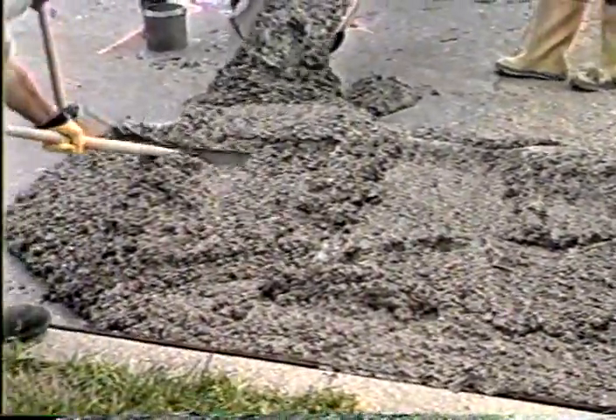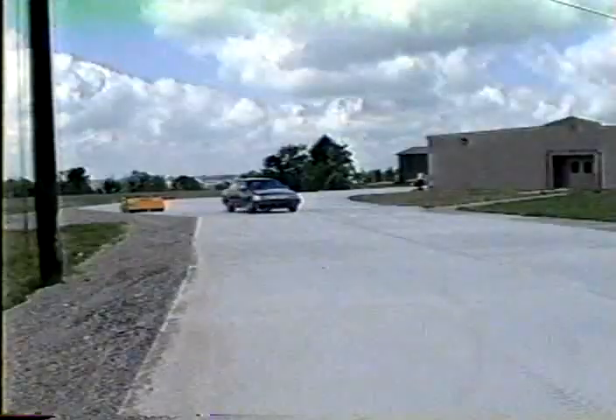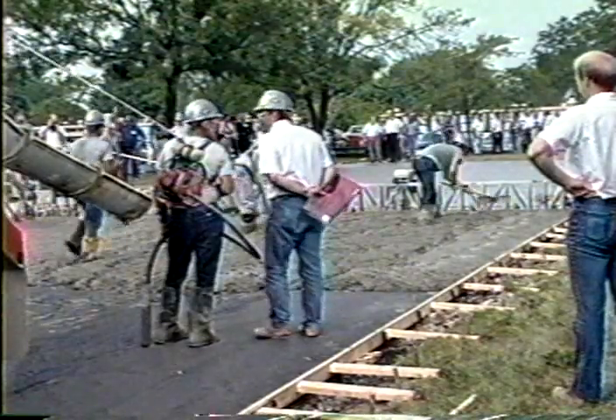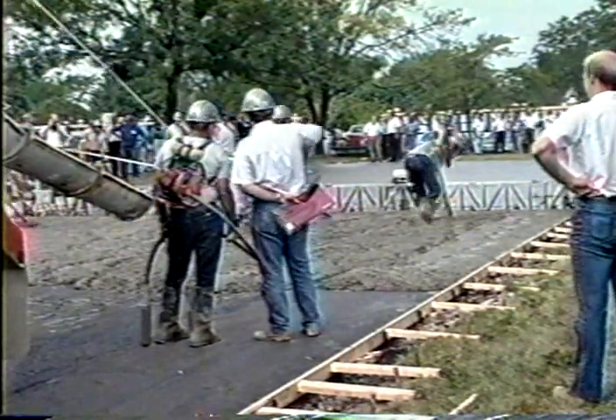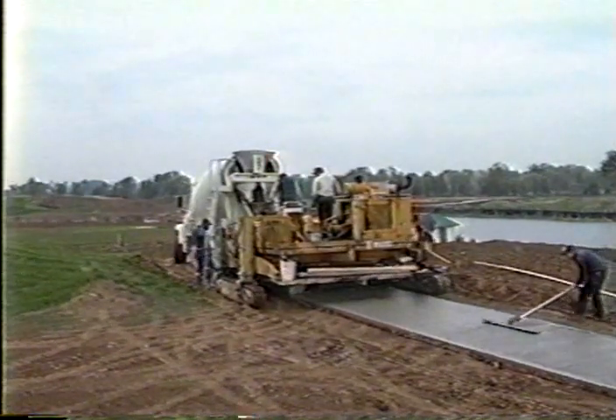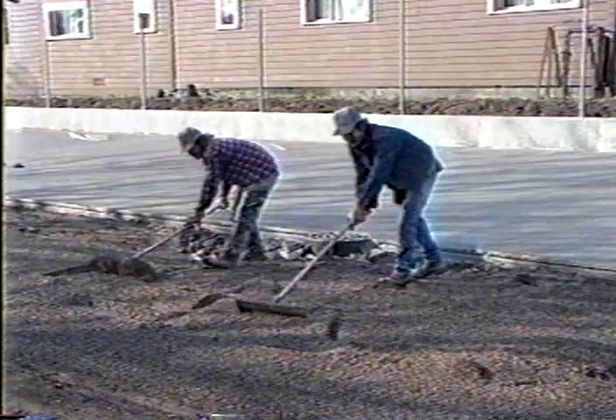Concrete can easily be placed directly on existing asphalt with excellent results and much less future maintenance. From a contractor's point of view, building a concrete pavement on asphalt is almost identical to building it anywhere else — on bare soil or on a layer of gravel base.